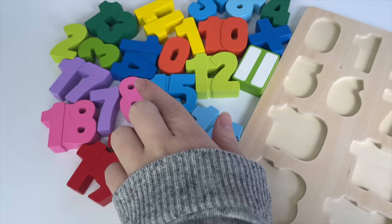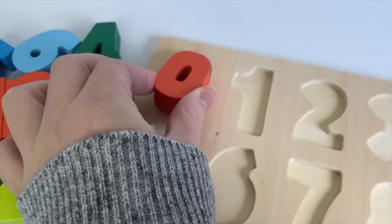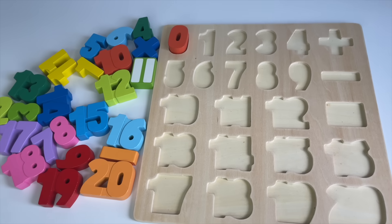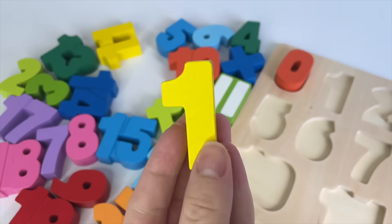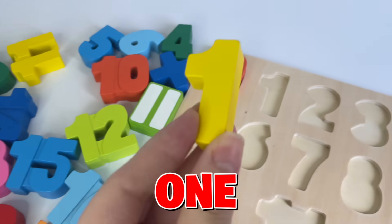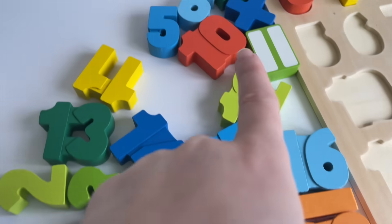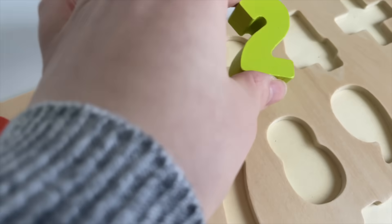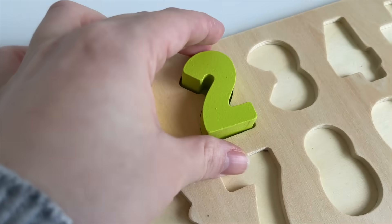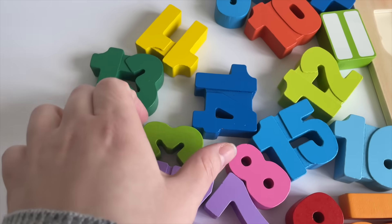Oh look, guys, I have a puzzle right here and I need to put the numbers in the right place. Can you help me? Okay, first I need the number zero. Can you point to the zero? Oh, it's right here! Zero. Let's put it in. What is the next number? Number one. Can you point to number one? Yeah, we found number one. Let's put it in. Now I need number two. Can you point to it? Oh, it's right here! Should we put it here? No, let's put it right here.